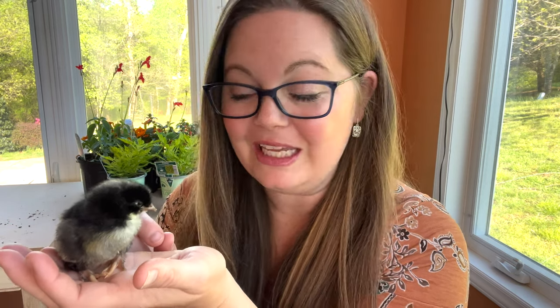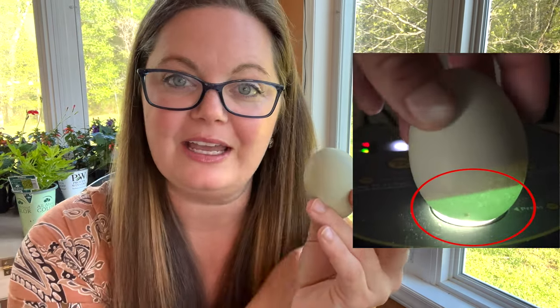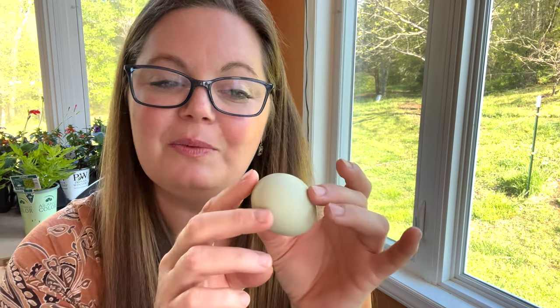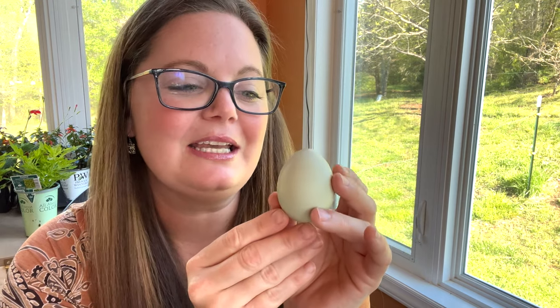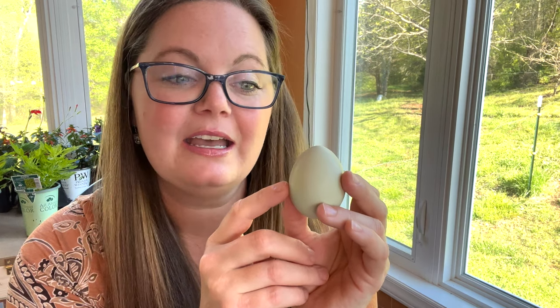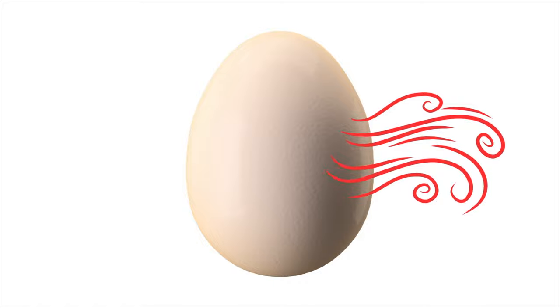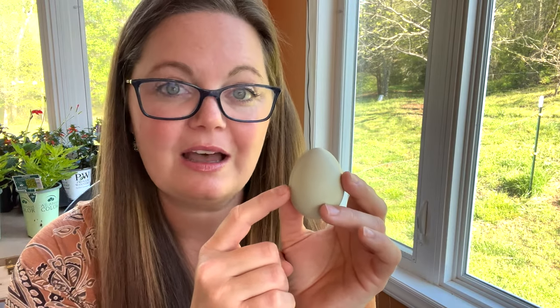We took a video of the whole thing and I want to talk a little bit about the process of a chick emerging from the shell. About a day before they begin to hatch they're going to puncture an air cell that has been growing right here at the fat end of the egg. There are tiny tiny pores inside the egg that are big enough to allow oxygen to go in and for carbon dioxide to go out, so they have been breathing this whole time.